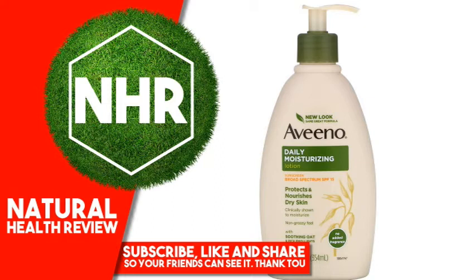Uses: Helps prevent sunburn. Suggested Use: Apply generously and evenly 15 minutes before sun exposure. Reapply at least every 2 hours. Use water-resistant sunscreen if swimming or sweating. Sun Protection Measures: Spending time in the sun increases your risk of skin cancer and early skin aging. To decrease this risk, regularly use a sunscreen with a broad-spectrum SPF value of 15 or higher and other sun protection measures, including limiting time in the sun, especially from 10 a.m. to 2 p.m.